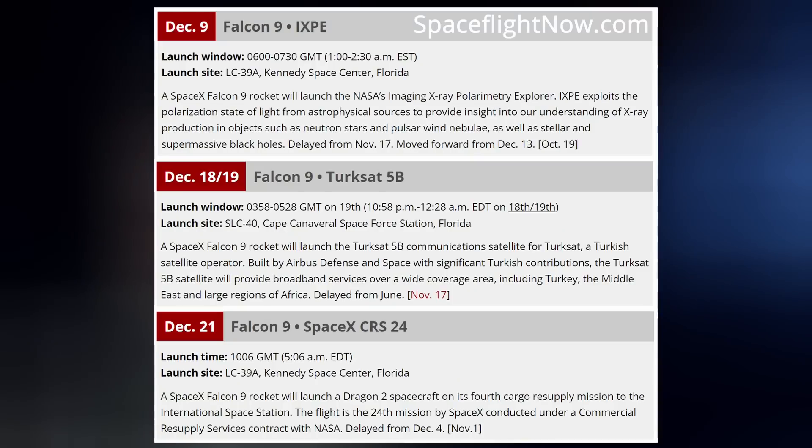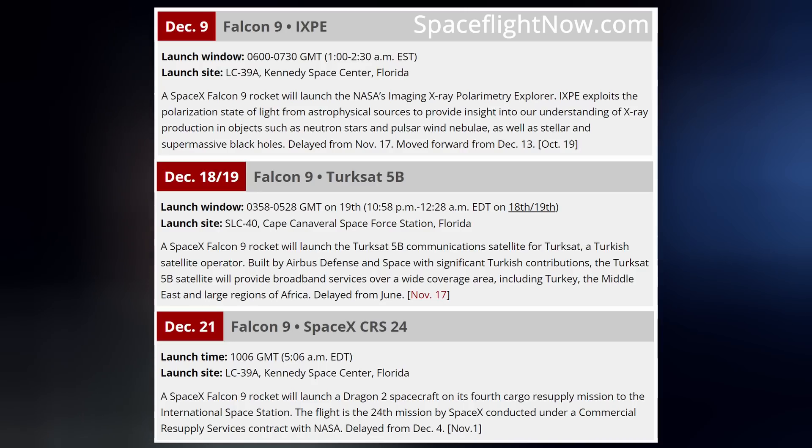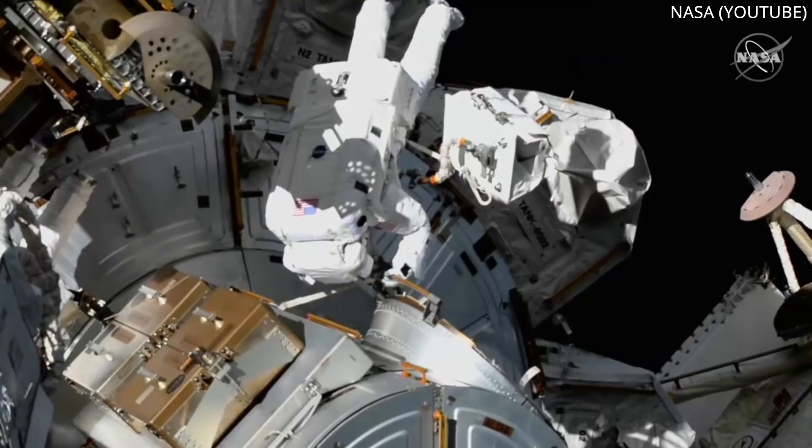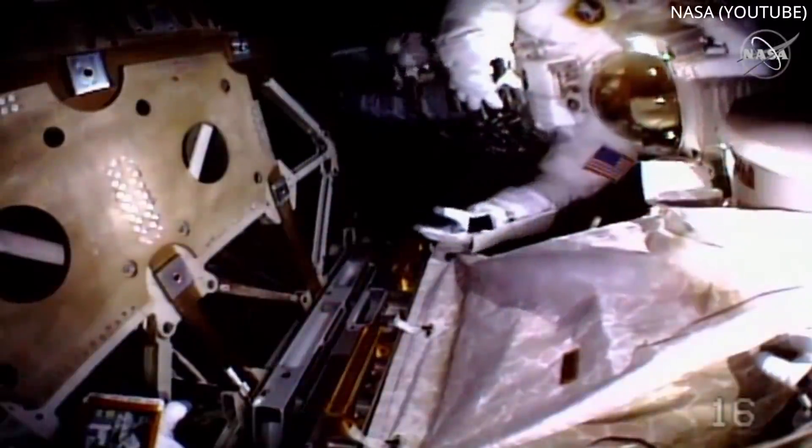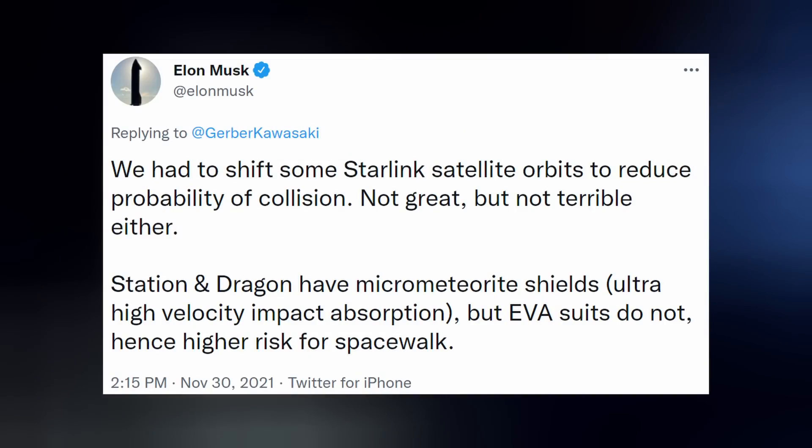December is scheduled to be chock full of SpaceX activities at the Cape, from Falcon 9's launch of NASA's Imaging X-ray Polarimetry Explorer on December 9th, to CRS-24, the next Cargo Dragon resupply mission to the International Space Station on December 21st. An EVA at the ISS had to be postponed this week due to those pesky clouds of Russian debris created with their recent missile test. Elon said they also had to shift some Starlink satellite orbits to reduce the probability of collision.